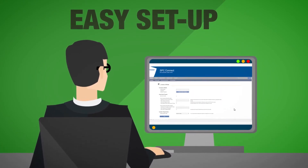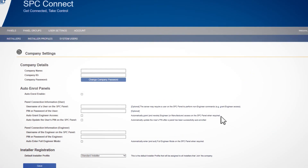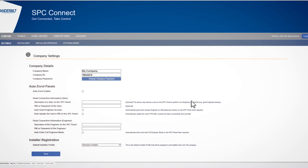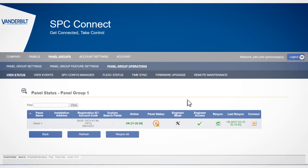Setting up SPC Connect is easy and can be done from any internet connected device. Once the SPC panel is commissioned, simply register it on your account. Then log in and you have control.